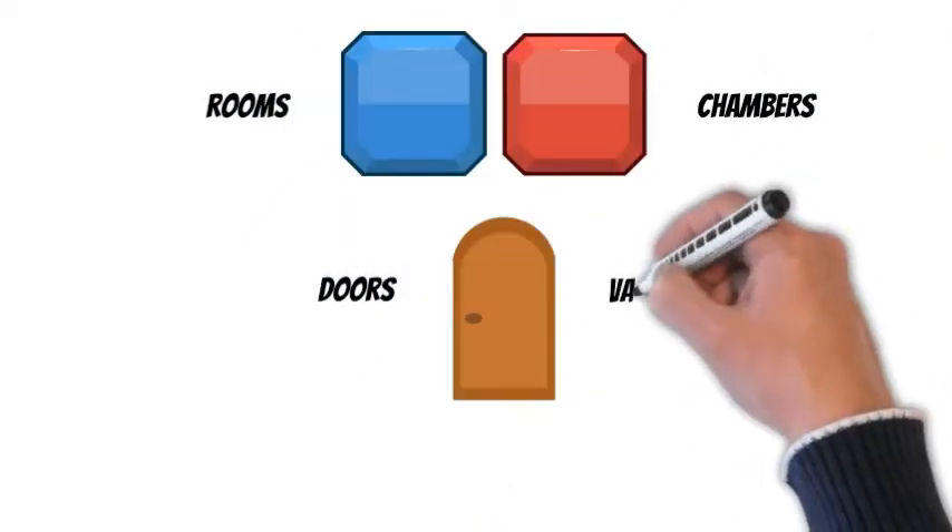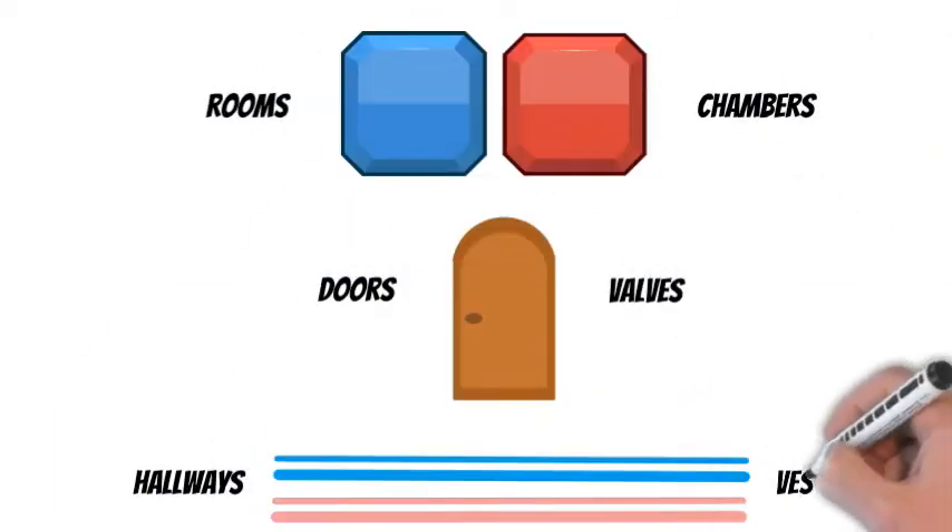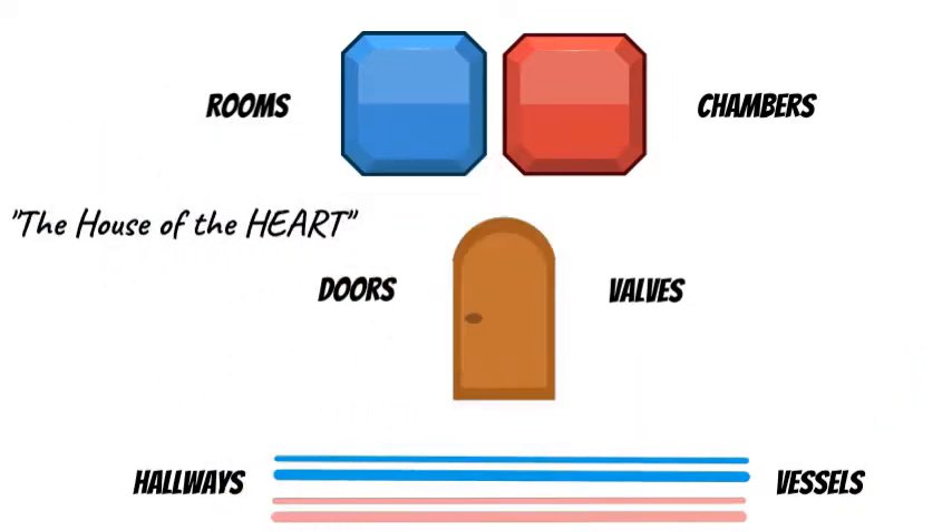Having trouble remembering how blood flows through the heart? What if we laid out all the parts of the heart in a line to make it easier? I like to call this rooms, doors, and hallways, or the house of the heart.